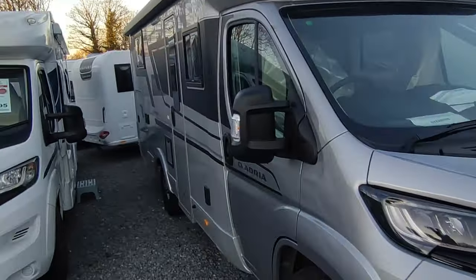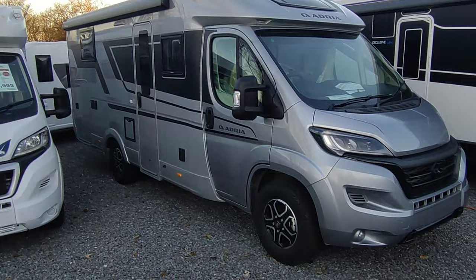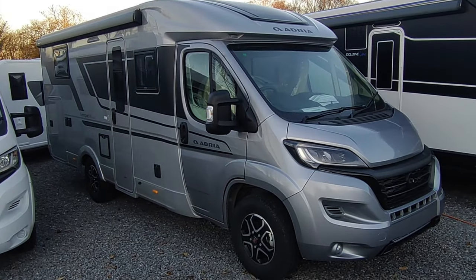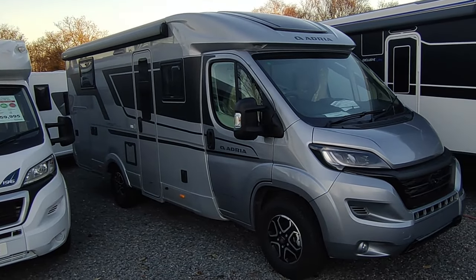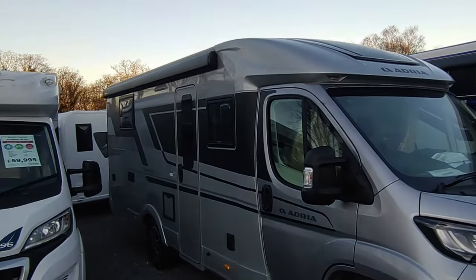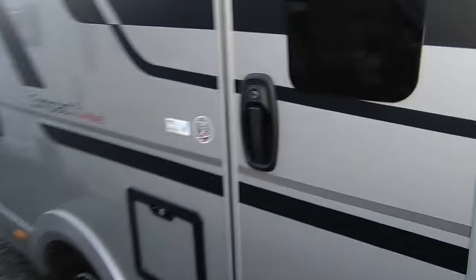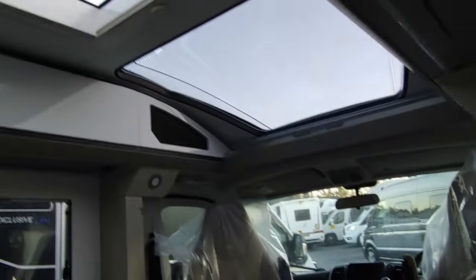Another best-seller - the Adria Compact Supreme DL. I'm going to do a video of this one too. It's a 6.99 meter lightweight 3.5-ton premium continental van - what a good looking van. This particular one has all the packs: nine-speed auto, R10 gray, cab awning, solar panel, double leisure batteries, bigger fridge, and full leather. This one comes in around £89,000. It's our display model for now, with full cream leather and Adria's super modern styling and massive panoramic roof lights.